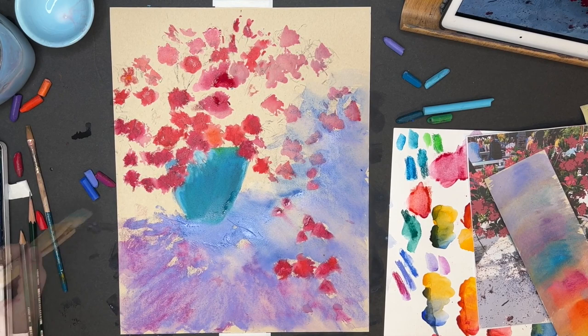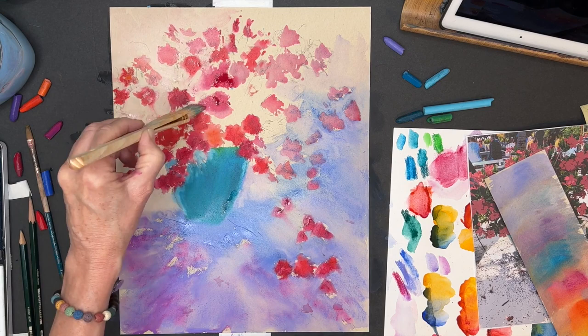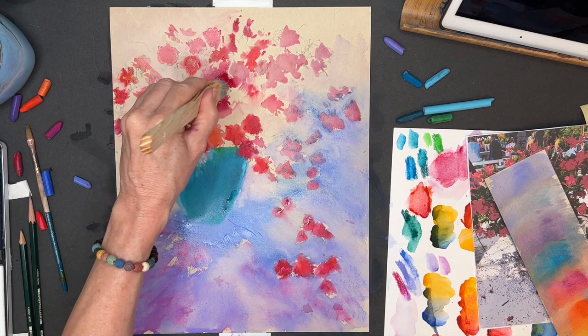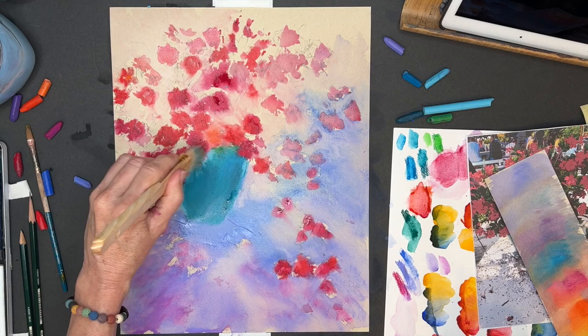Now part of the brush came off — one of the little teeny bristles — but it's not to worry, when it dries it just comes right off. I am purposely blending some of the edges of the flowers, pulling some of the paint and wetting my brush a little bit more with the airbrush medium. You see how it's softening those edges — and the reason I want to do that once again has to do with focal point.